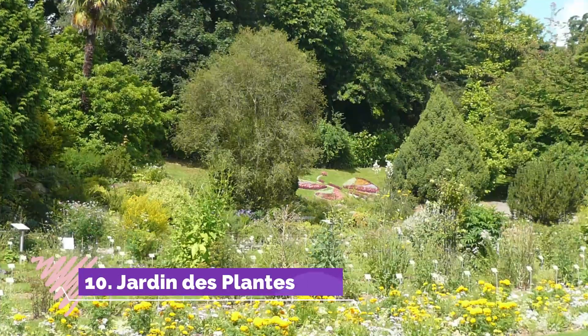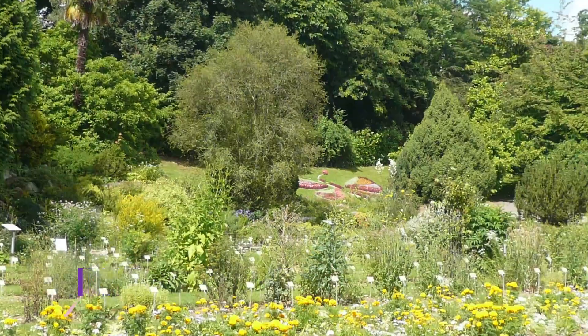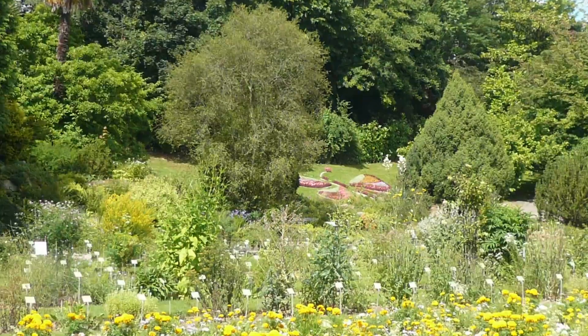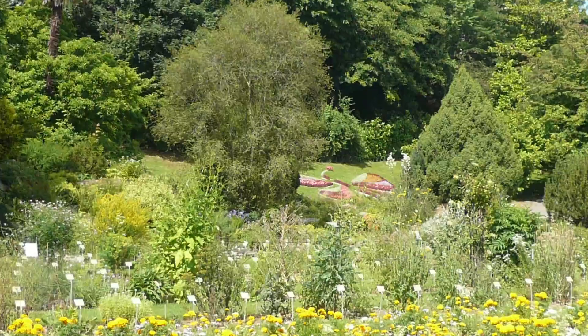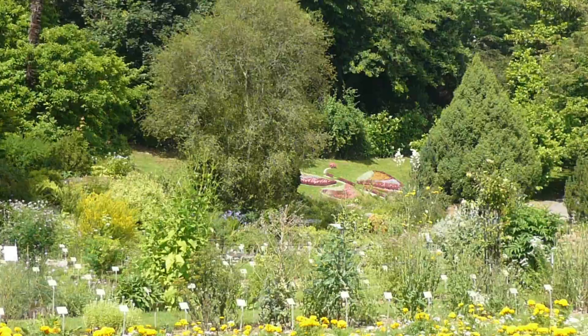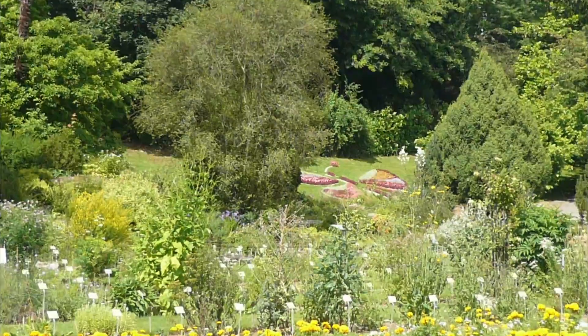Number ten: Jardin des Plantes. Also well worth a sunny stroll is Caen's botanical garden, where 8,000 plant species are planted in 5,000 square meters of peaceful plots, including a medicinal garden, arboretum, and various horticultural collections, all scrupulously arranged.